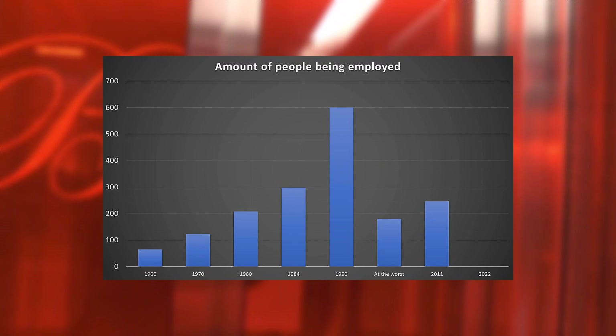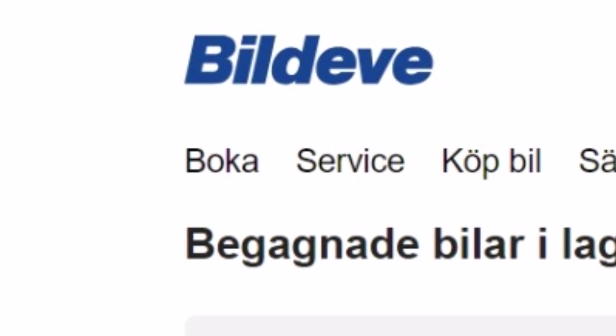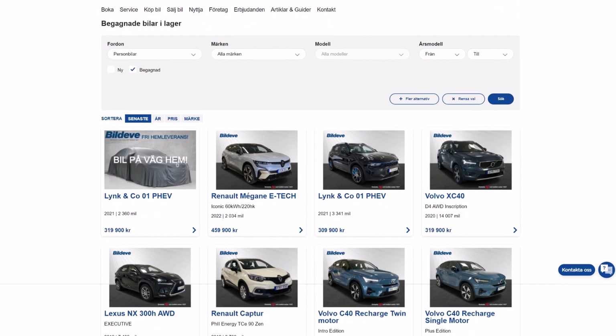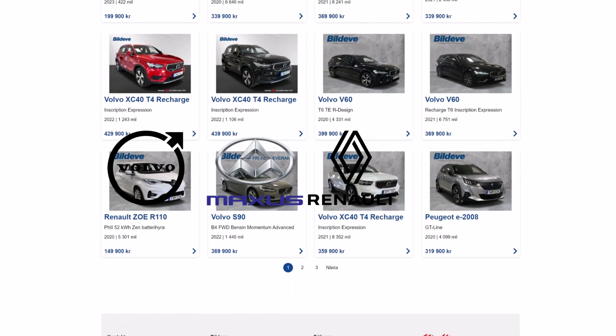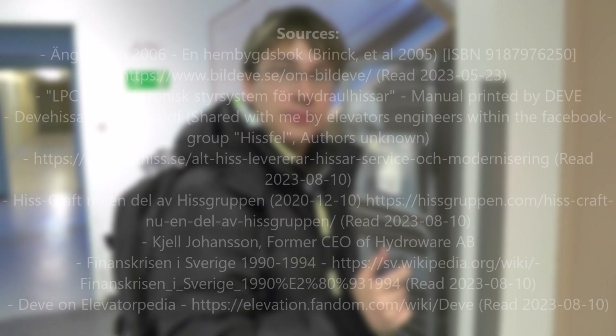Today they have about 250 employees and a turnover of about 500 million kronor. And Bildeve, the dealership that was split in 1980, they still exist running their business as usual in Helsingborg, growing a second-hand car market all across Sweden, as well as selling brand new cars from Volvo, Maxxis, Renault and Deysia, at least according to their website.